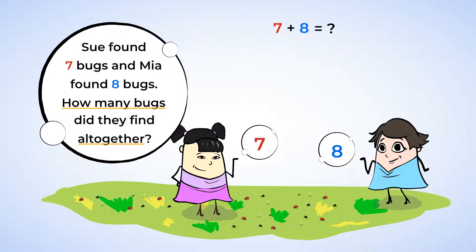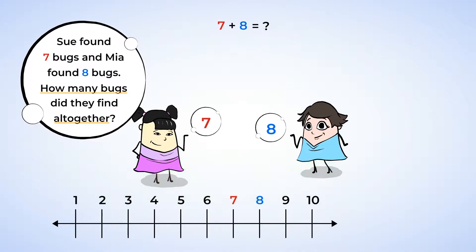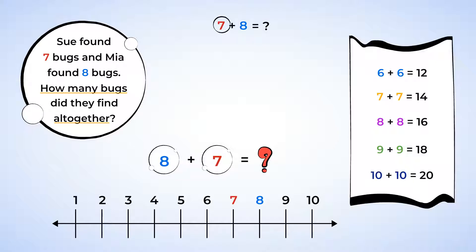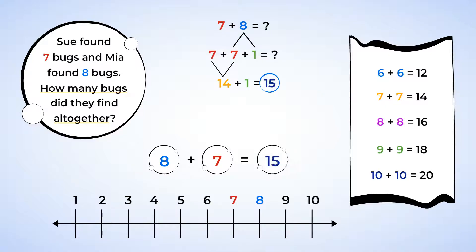Well, seven plus eight equals what number? Because seven and eight are right next to each other on a number line, we can use the doubles plus one strategy. Start with the smaller number, seven. Separate the eight into seven plus one to make a doubles fact. And now the addition sentence is seven plus seven plus one. Solve the doubles fact first and add the one. Seven plus seven equals fourteen. Fourteen plus one equals fifteen. The answer is fifteen. Sue and Mia found fifteen bugs all together.